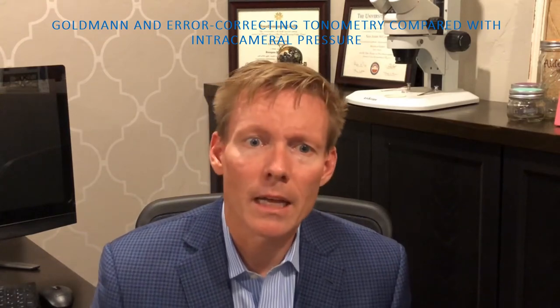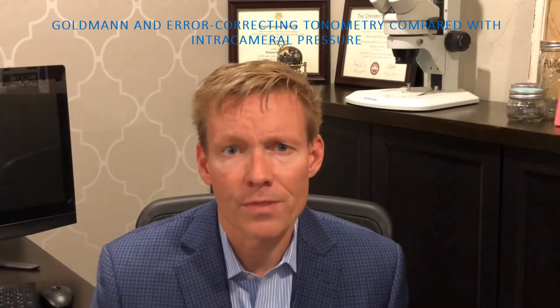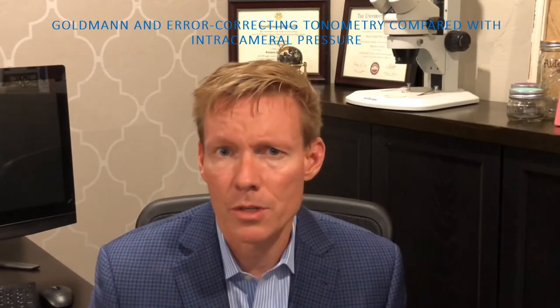I'm Sean McCafferty. We are presenting an evaluation of a simple but novel approach to reducing the biomechanical errors found in Goldman-type applanation tonometry.